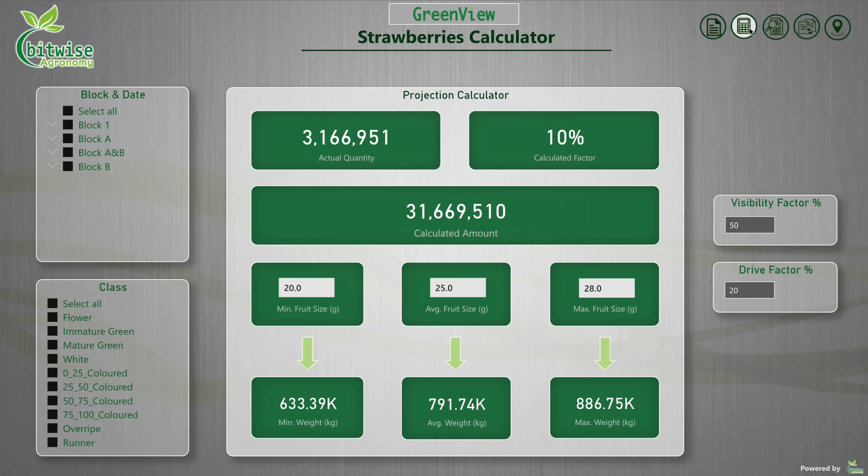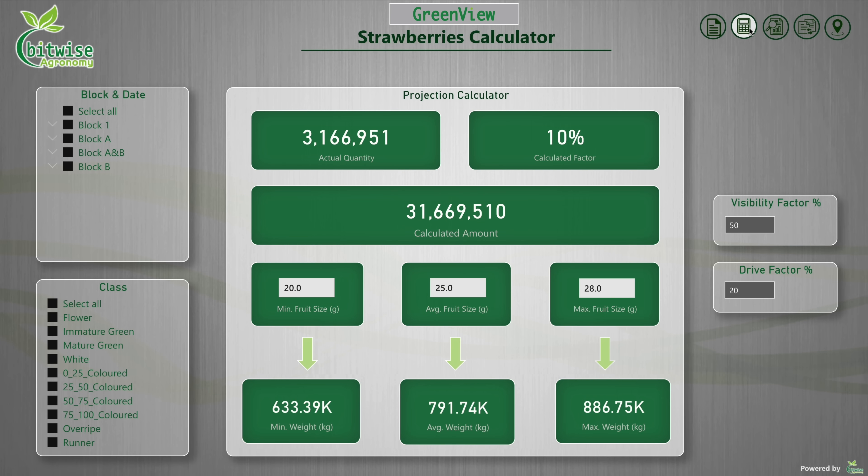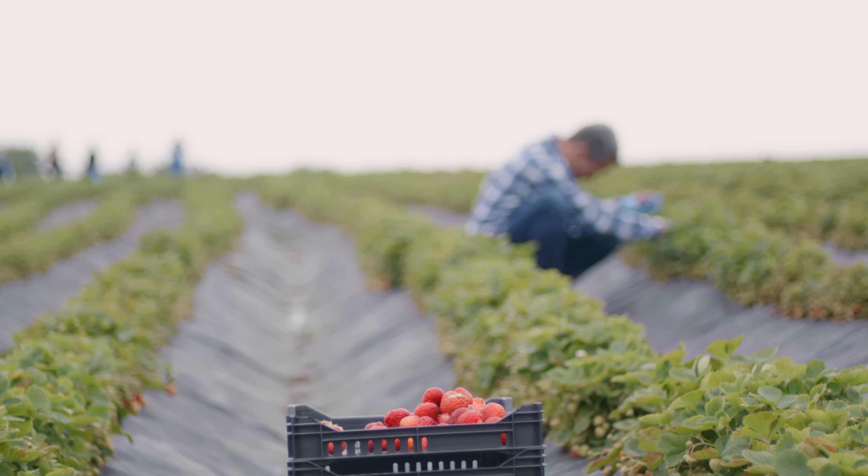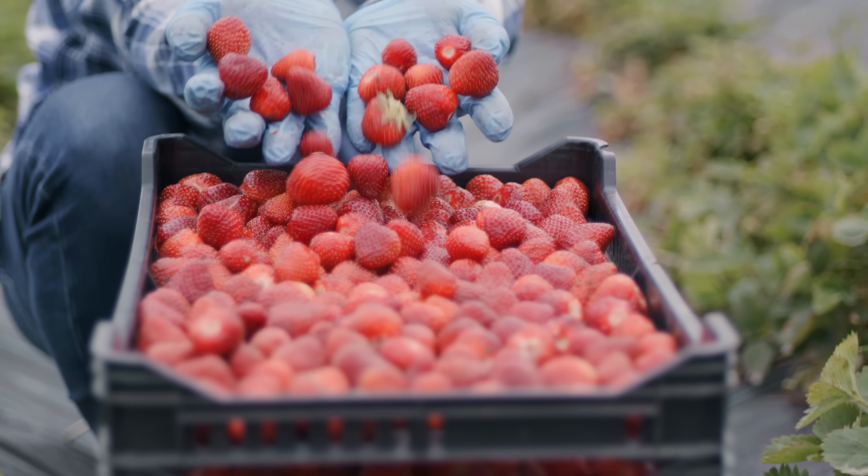Greenview provides you timely and accurate short and long-term forecasts, so you or your marketer has the information that you need to get you the best price for your produce.